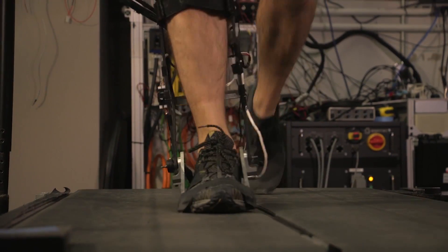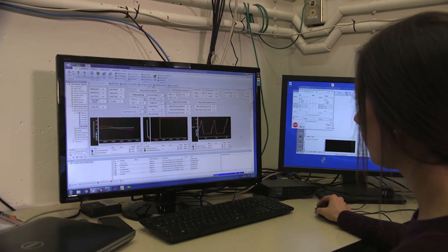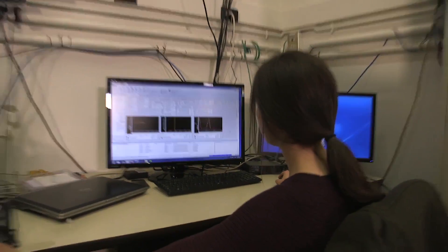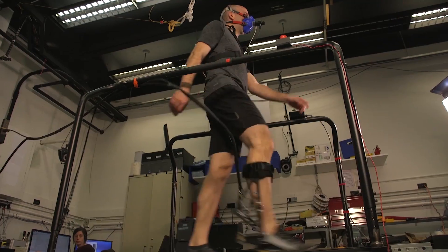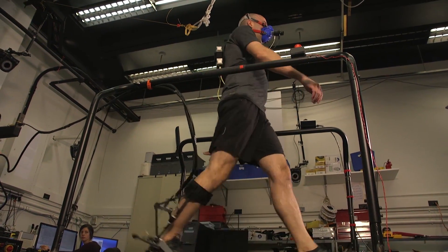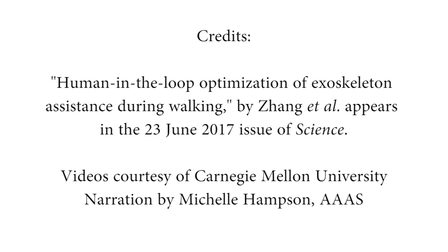This type of pushing is called torque. Real-time measurements of the person's metabolism show which patterns of exoskeleton torque help the person exert the least amount of effort to walk. Zhenzhen Zhan and her team tested their optimization system on 11 volunteers. They found it helped to reduce their energy exertion by 24% on average, compared to wearing the exoskeleton without any assistance.